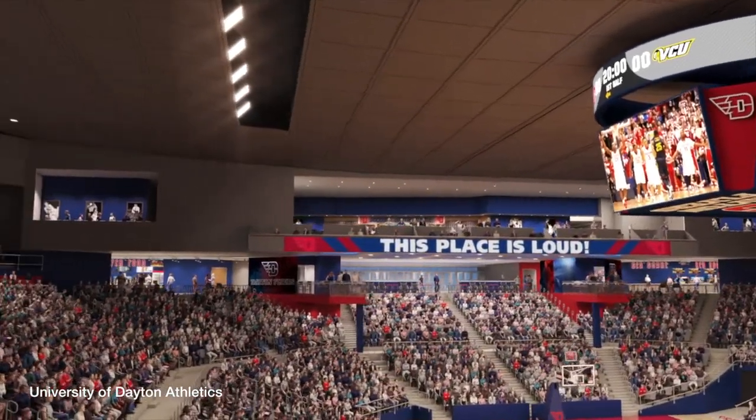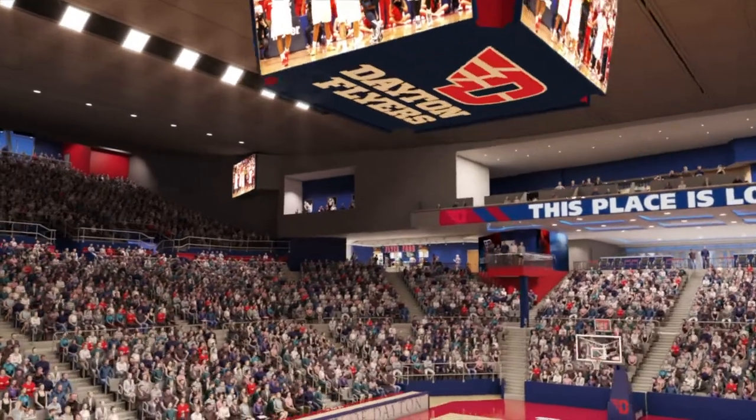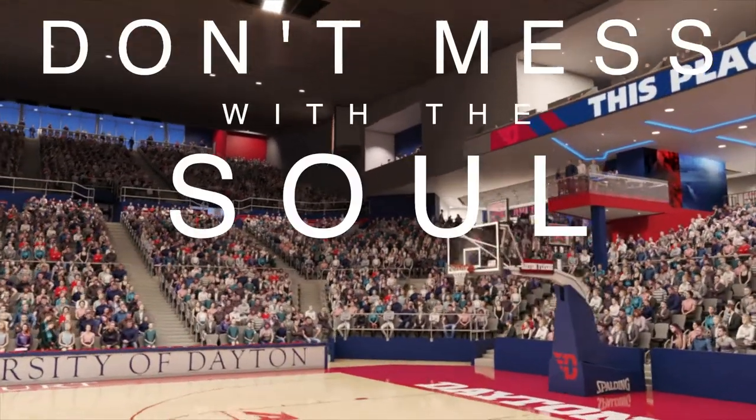The energy of the arena, it creates itself. As we started this process and did the focus groups with our season ticket holders, the biggest thing that we heard from them is don't mess with the soul of the bowl.